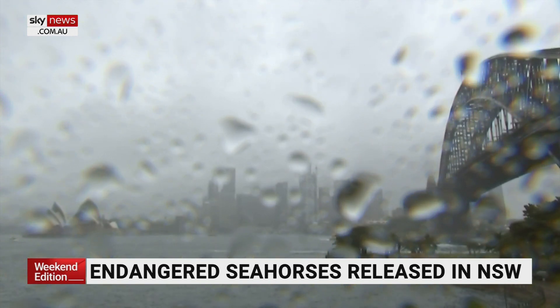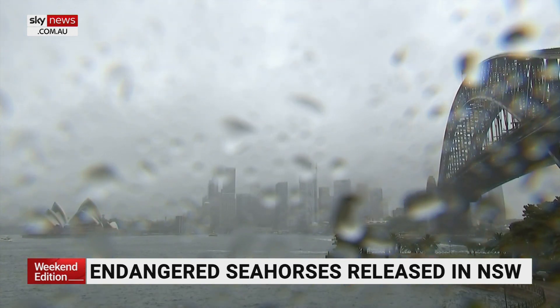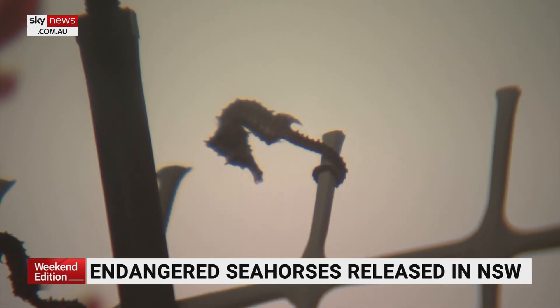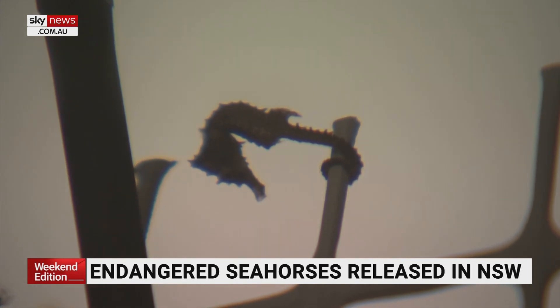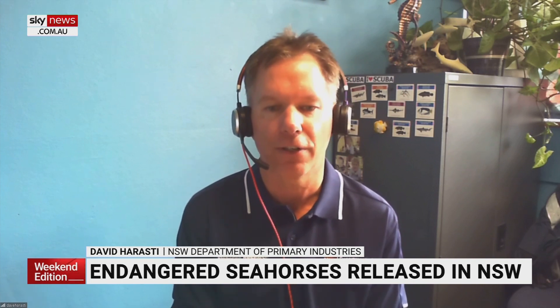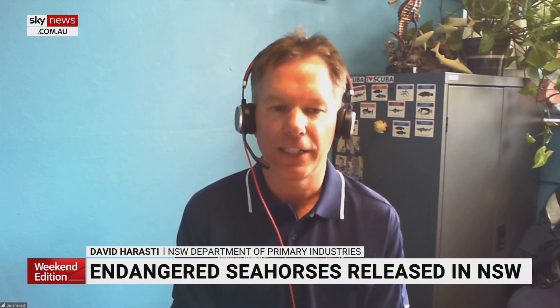Over the last couple of years, extreme rainfall and flooding has delivered a fresh and devastating blow. Numbers have dropped by more than 90%. Big storm events and lots of fresh water into our estuaries caused the loss of our marine habitats — the seagrasses, the sponges and the corals where the seahorses live. They died off because of the fresh water from the floods.